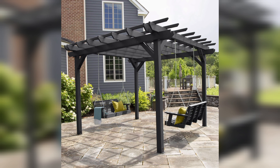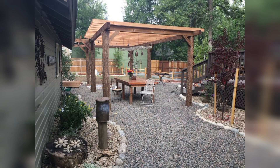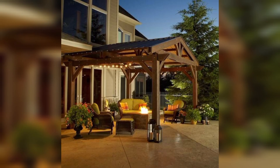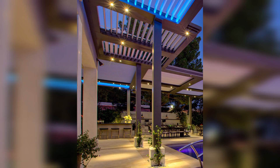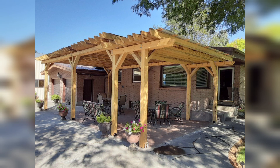Patio covers not only provide shade and protection from the elements, but also enhance the aesthetic of your outdoor space. We will explore stylish backyard patio cover ideas to inspire your next home improvement project.